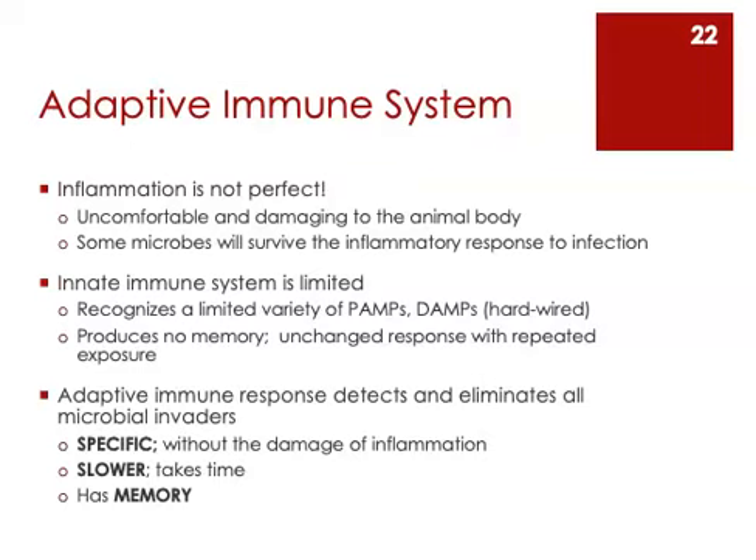Let's switch gears now and start talking about this third system, the adaptive immune system. The inflammatory response started by the innate immune system is an amazingly effective response, but it's not perfect. None of these systems are perfect, which is why they're all intertwined with each other. The more that we can throw at an invading pathogen, the better, and the more effective the immune response will be.